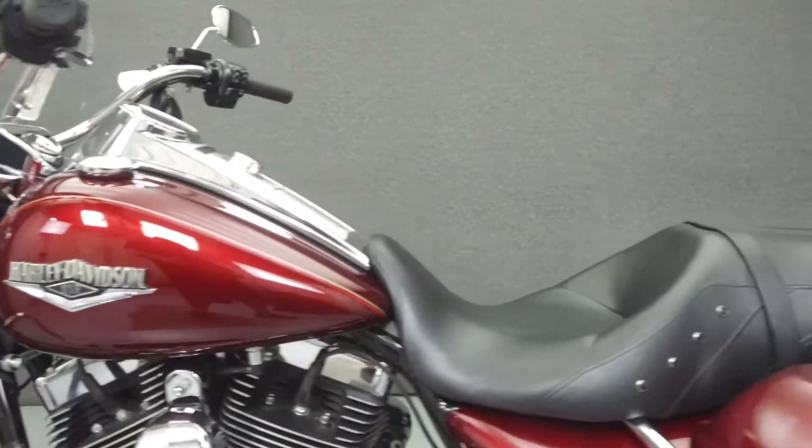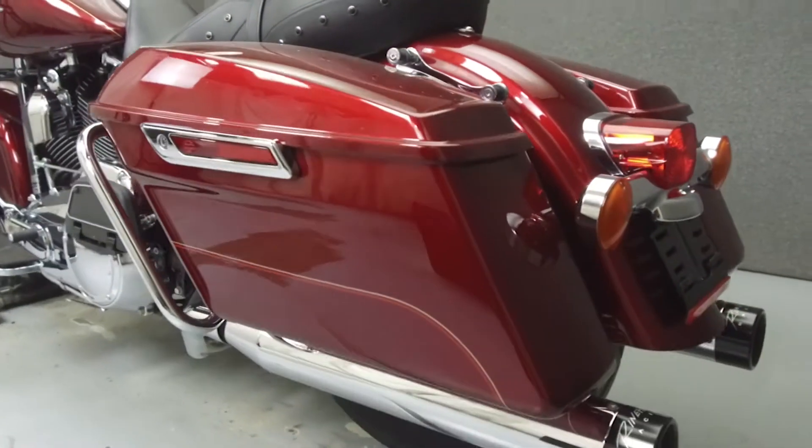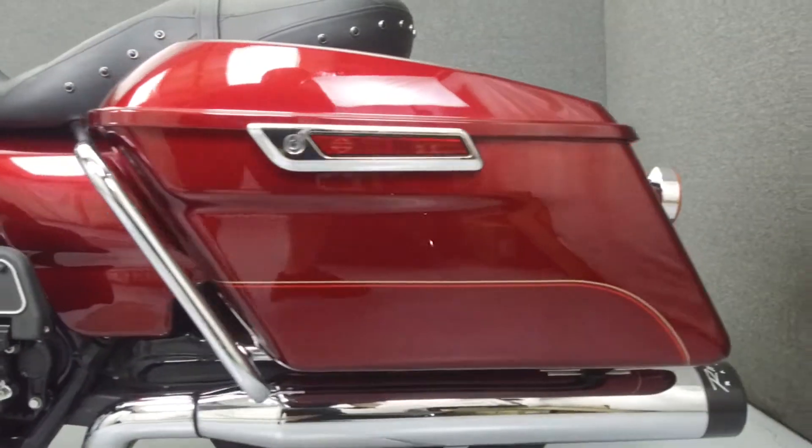This bike comes equipped with ABS and cruise control. It has been upgraded with a Grind Hard exhaust, an open-air intake, and quick-detach backrest hardware.